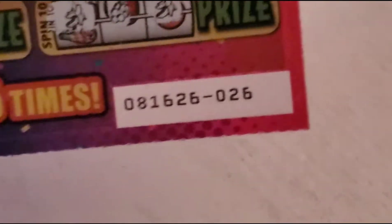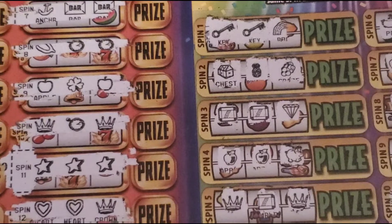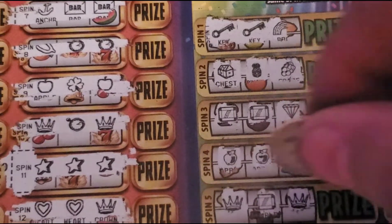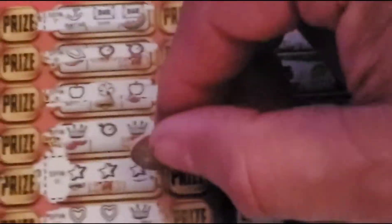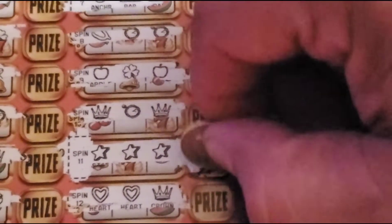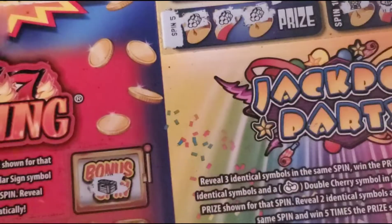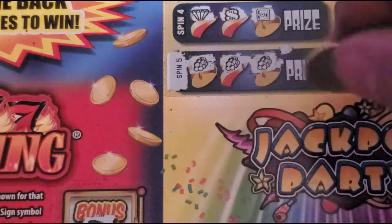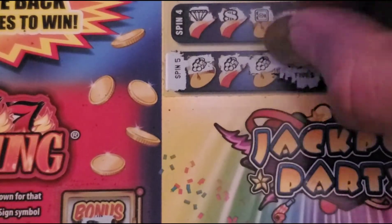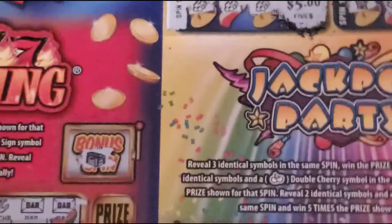We have three stars — it is ticket 26 — and we have the grapes up there. This is a $10 ticket. We have five on the stars and five on the grapes as well, so that's ten dollars.